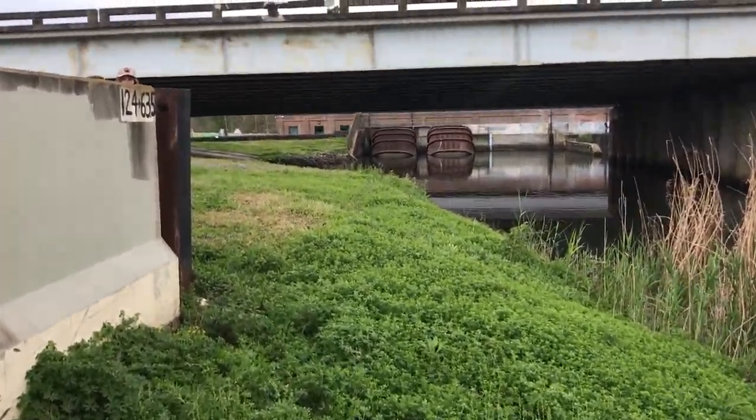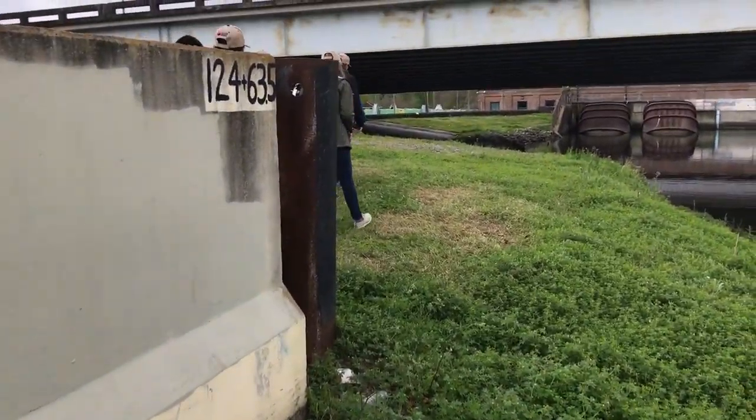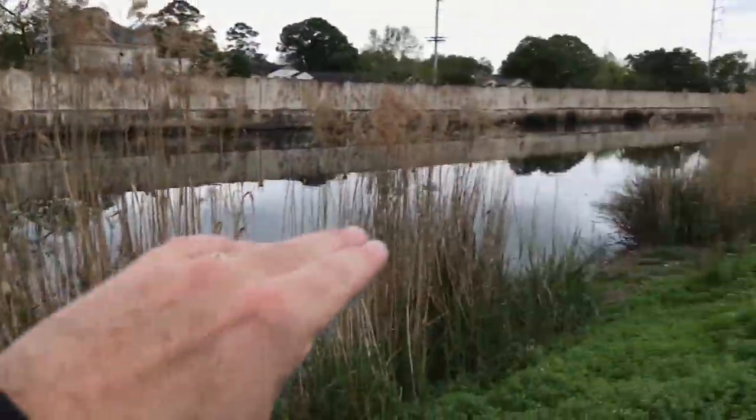Here at the Orleans Avenue Canal — my favorite example — we have a levee and a flood wall. This is a pump house; we're pumping water, draining New Orleans, and the water flows down the Orleans Canal out to Lake Pontchartrain through gravity.